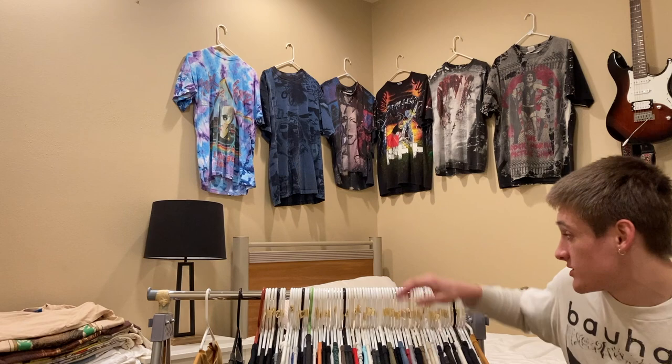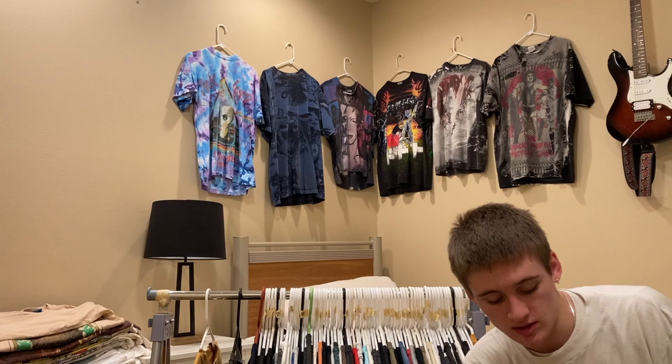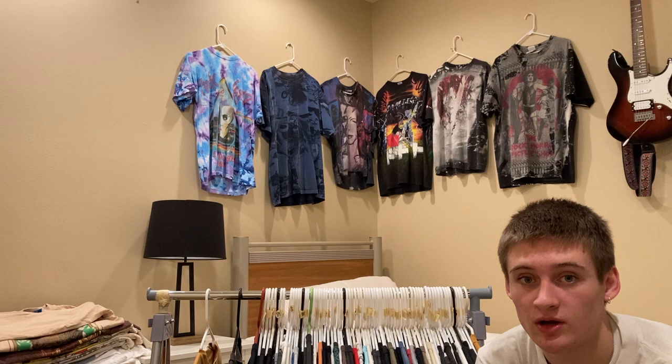That was all the band tees and shirts I like that I'm selling. If you saw something you like in this video, please hit me up on Instagram — I'll leave it in the description below. I'm going to try and start making more videos and steer away from this format of just showing off t-shirts. If there's something you'd like to see in the future, leave it in the comments below. Thanks for watching.